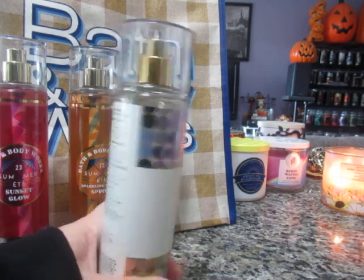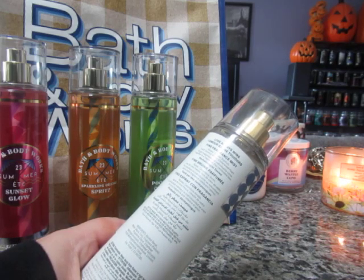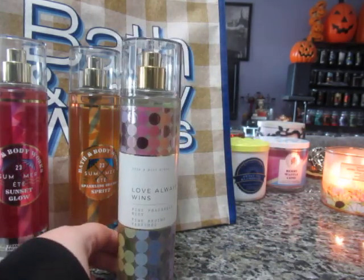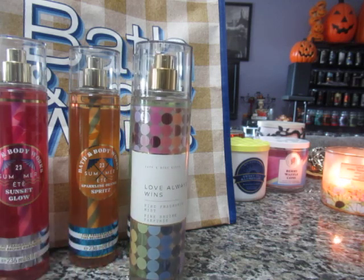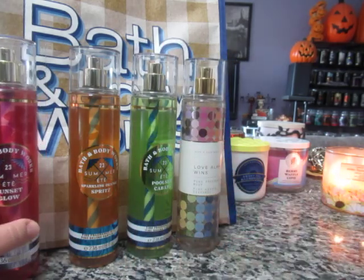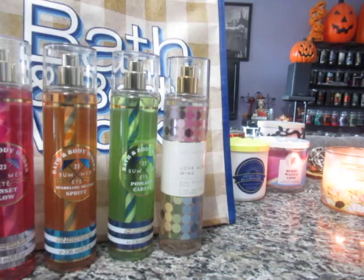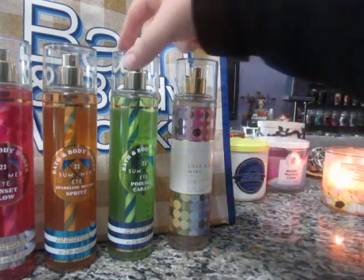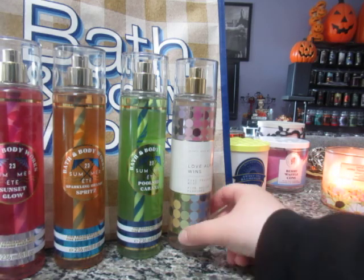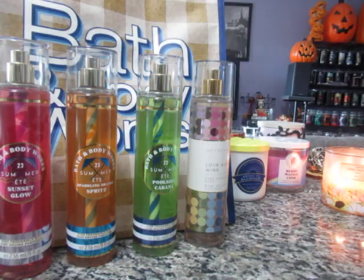The scent notes for Love Always Wins are Golden Starfruit, Fresh Coconut Water, and Cedarwood Heart. Some people like it and some don't. I find it's a great unisex fragrance — it's sweet and I absolutely like it. I really love the starfruit note. That is my tiny haul — I specifically went into the store looking for those fine fragrance mists.